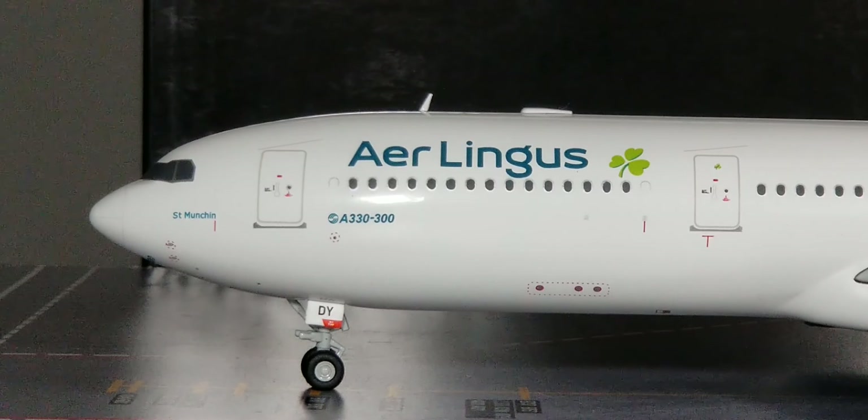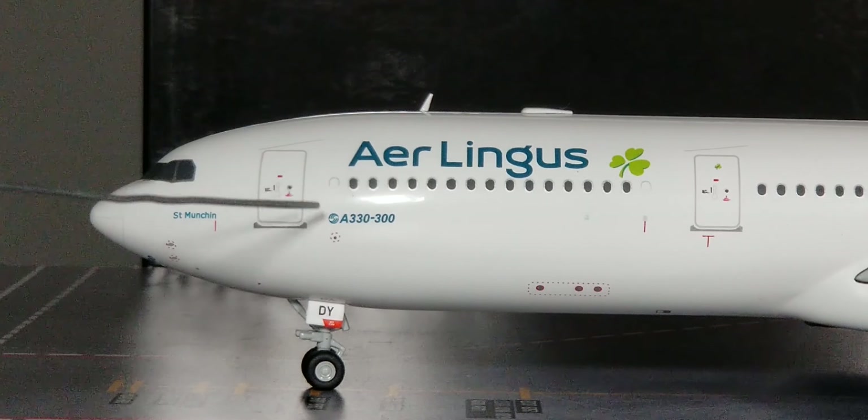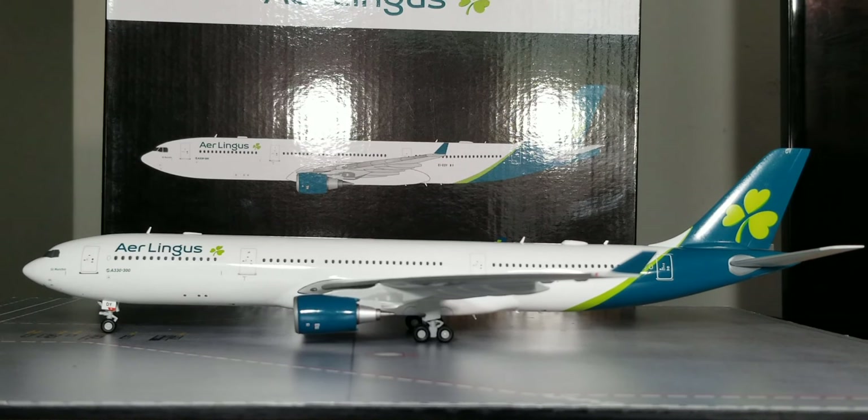On the right side of the L1 entrance door is the aircraft type — the A330-300 decal. Aer Lingus took delivery of their very first Airbus A330-300 bearing registration EI-DUZ on June 26, 2007, and their last A330-300 bearing registration EI-EIL on March 23, 2021. Aer Lingus has registered and operated as many as 11 of these jetliners in their fleet, and at the time of this video review posting, all 10 of their A330-300s are currently in service, making it the airline's official flagship jetliner.